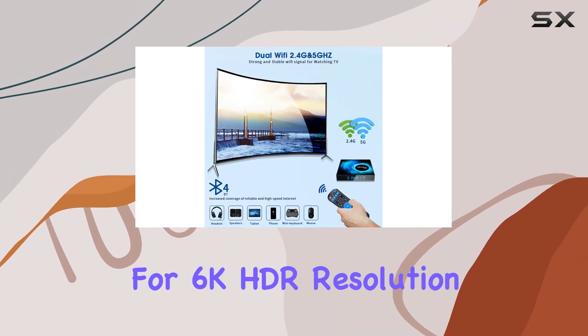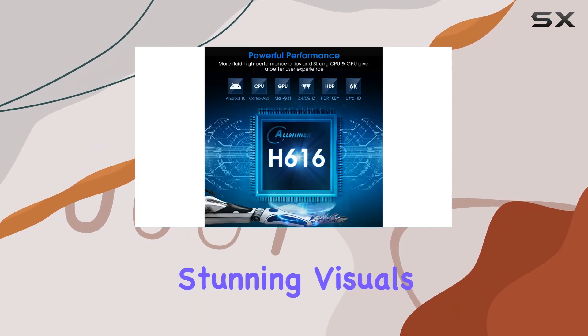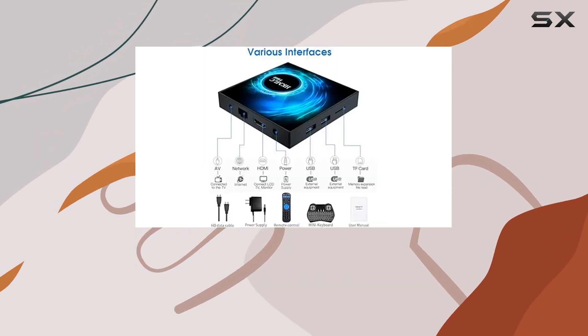With support for 6K HDR resolution and 3D capabilities, this box delivers stunning visuals and an immersive entertainment experience. Whether it's streaming, gaming, or browsing, this device handles it well.